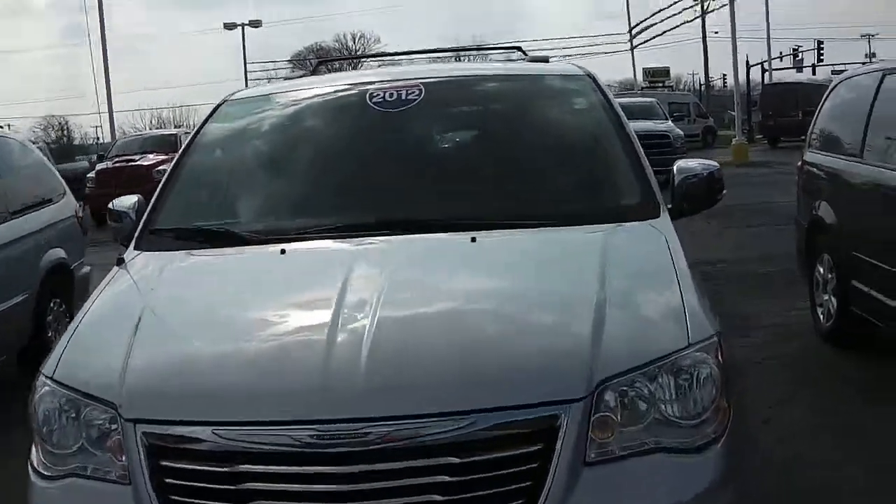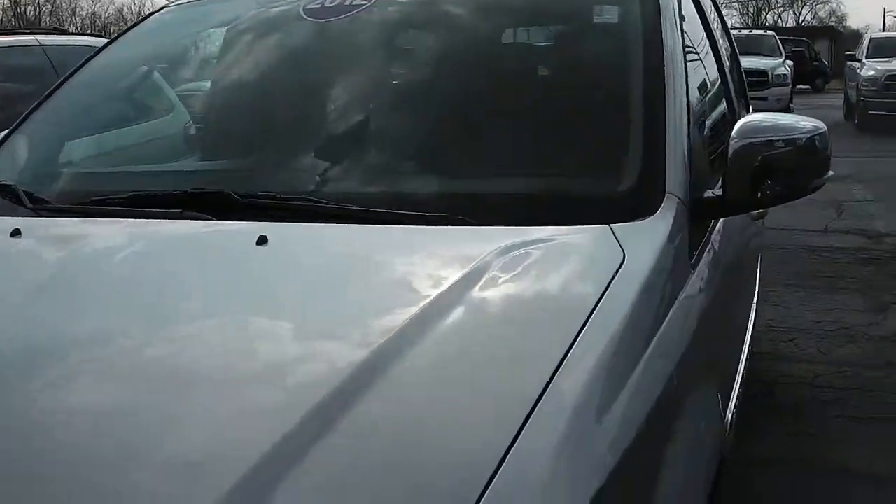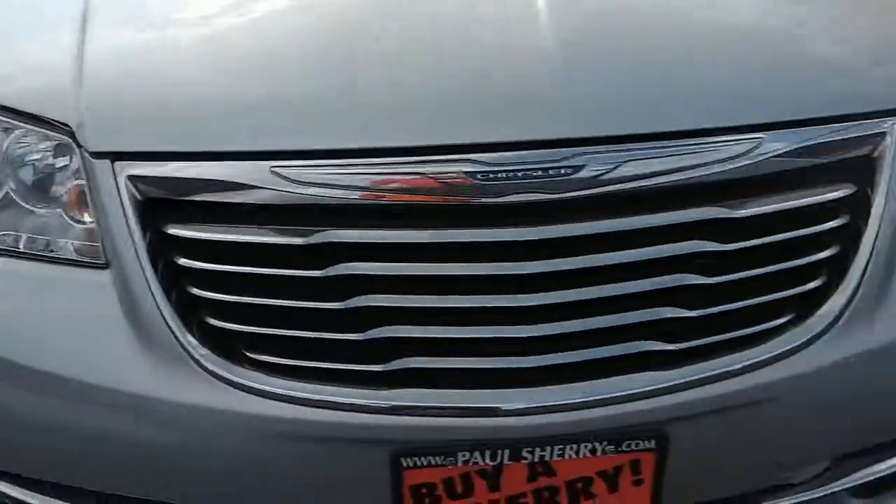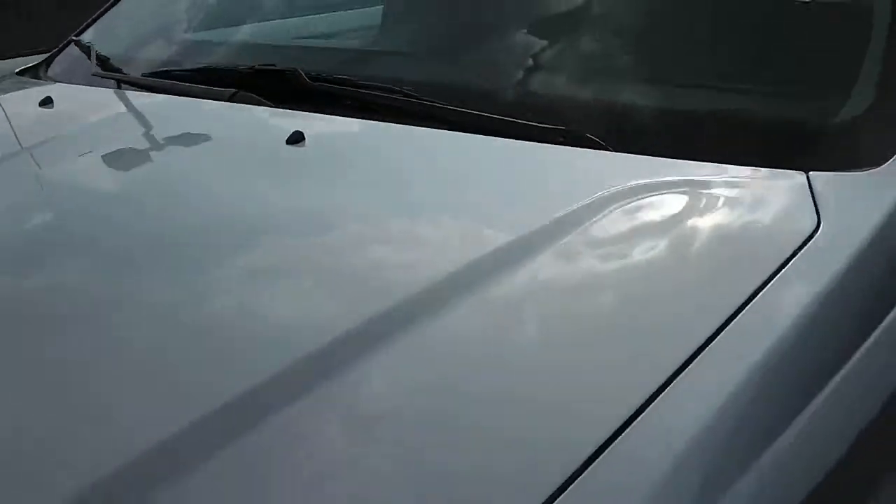This here is a 2012 Chrysler Town & Country, silver in color. It is the Touring Edition — a very sharp vehicle. It's got roughly 61,000 miles on it.